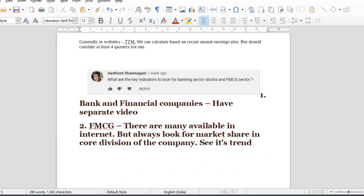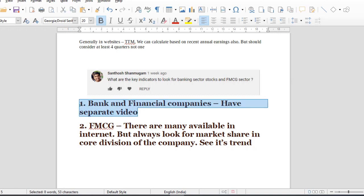The key indicators to look for in the banking sector — called out by Santosh Shanbukam — include CASA ratio and Basel 3 norms. We have to check deposit growth, credit growth, assets, and borrowings growth.